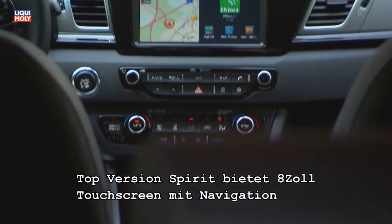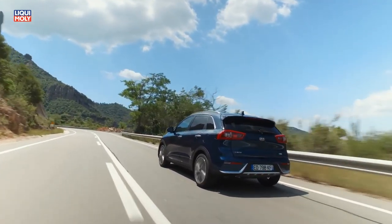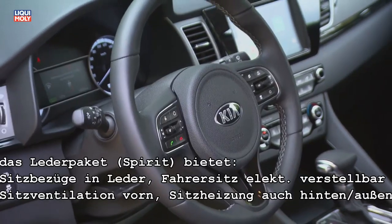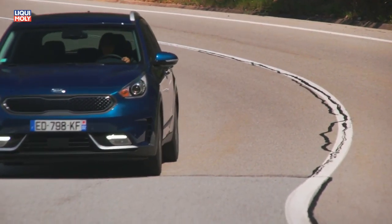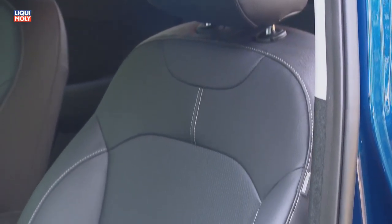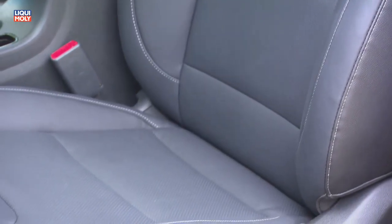In Serie ab Werk bietet Kia für den Niro eine Klimaautomatik, ein Audiosystem, Bluetooth-Anschluss, Geschwindigkeitsregelung, Nebelscheinwerfer, Tagfahrlicht und Rückleuchten mit LED-Technik, Solarglas, beheizbare Außenspiegel und 16 Zoll Leichtmetallfelgen.